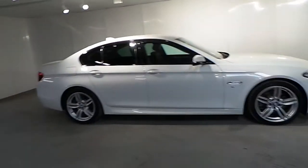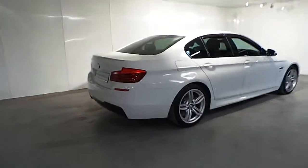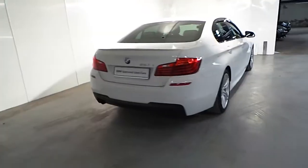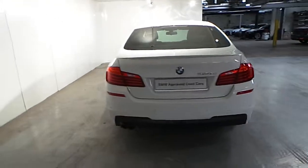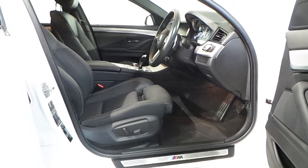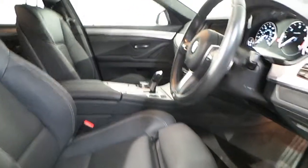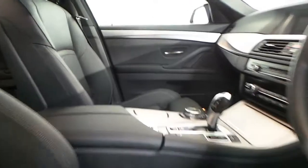You also have rear tinted windows. In the interior you have black Dakota leather with exclusive white stitches on the side. You have front sport seats and heated seats as well.